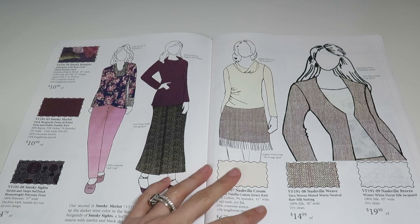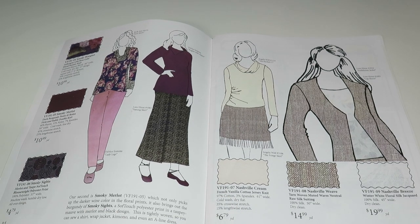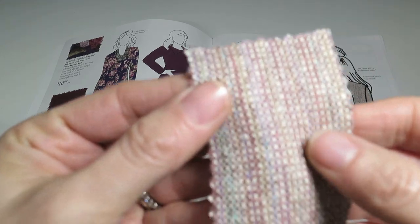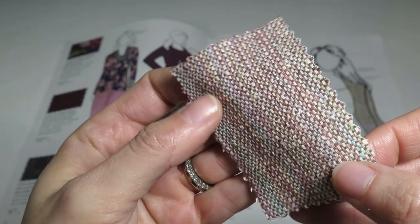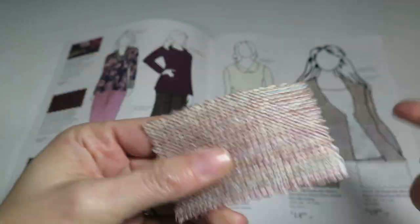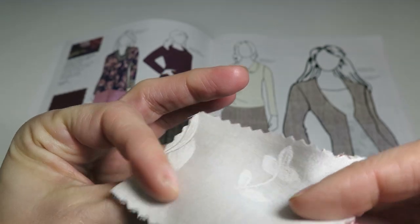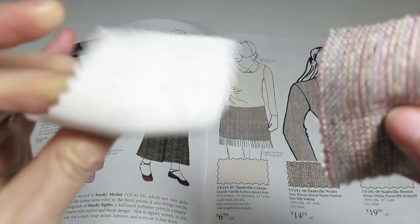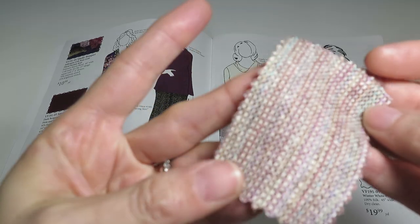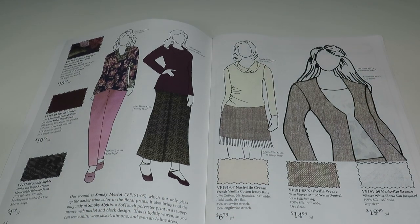Next we have Nashville Weave — a yarn-woven muted warm neutral raw silk suiting, 100% silk, 50 inches wide, only $14.99 a yard, which I think is pretty good for silk. It's got a really pretty kind of rainbow array of pastel colors. I could see a jacket, a pencil skirt, a dress, pants — you can do anything with this. If you like colorful but muted, give it a go.